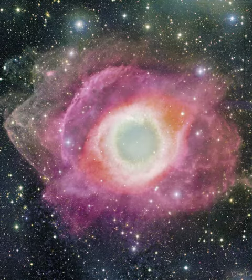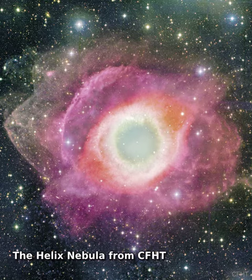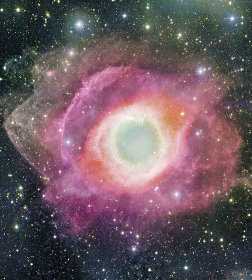Will our Sun look like this one day? The Helix Nebula is one of the brightest and closest examples of a planetary nebula, a gas cloud created at the end of the life of a Sun-like star. The outer gases of the star expelled into space appear from our vantage point as if we are looking down a helix.